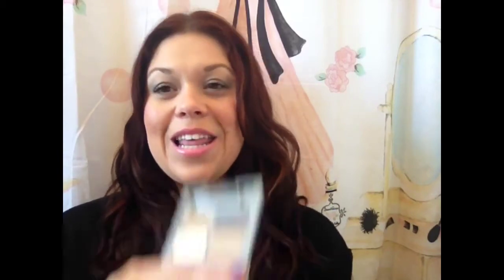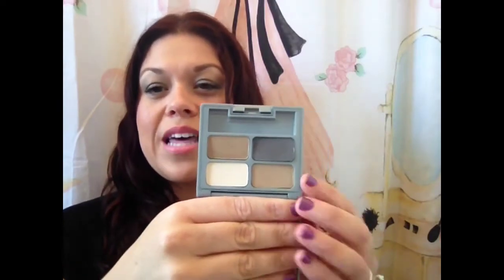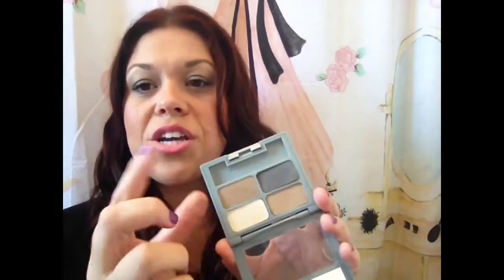The next item I've been loving is from Physicians Formula — the Matte Collection Eyeshadow Quad in Canyon Classics. I absolutely love this. My first concern was that the two browns look very similar outside the packaging, so I almost put it back three or four times. But when I got it home, I was thoroughly surprised — they are not similar at all. One is much deeper and really neutral, and I've worn this three or four times this week already.